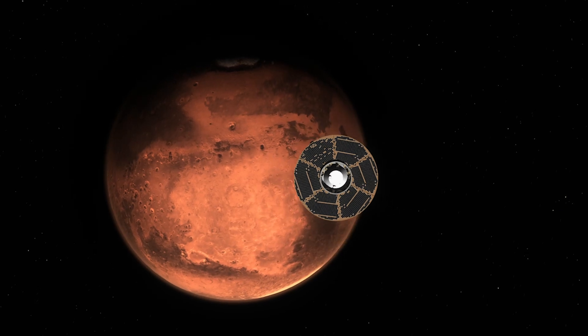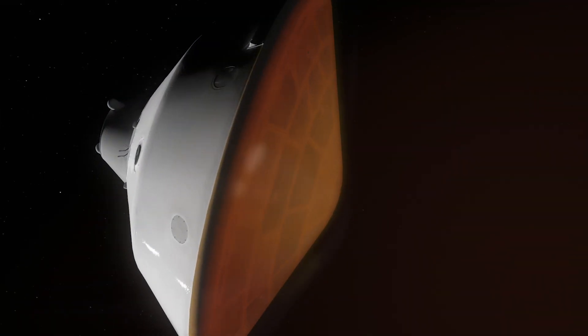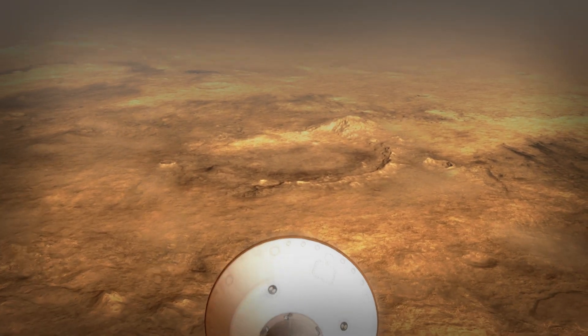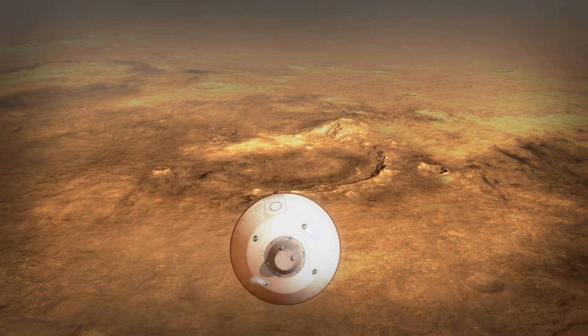Starting about 10 minutes before atmospheric entry, we get rid of really the spacecraft part of the rover that's been supporting us. We come screaming in to the Martian atmosphere at 12,000 to 13,000 miles per hour, and the heat shield is what dissipates all that initial energy through friction. The vehicle will continue actually flying itself through the atmosphere — it's sort of like a transforming vehicle that went from a spacecraft, and now it's kind of like an aircraft actively guiding itself.